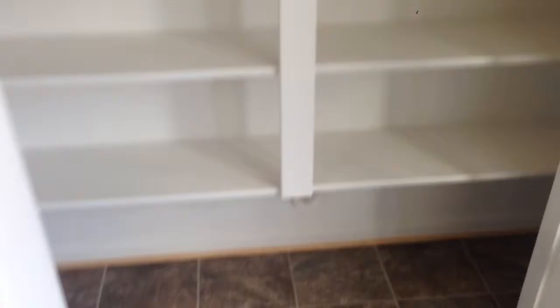And here's the pantry. So again, this is the Parker.